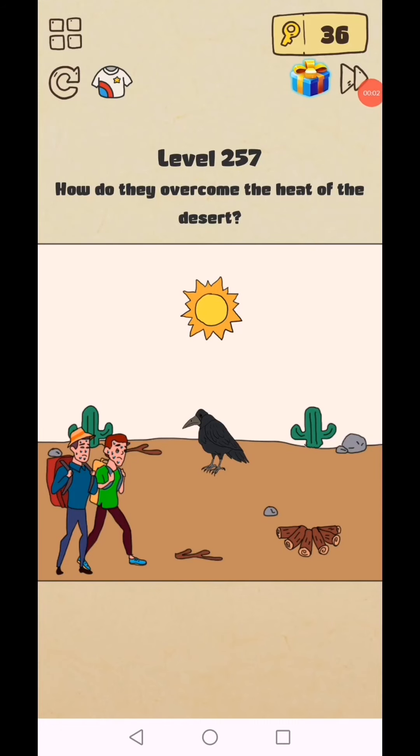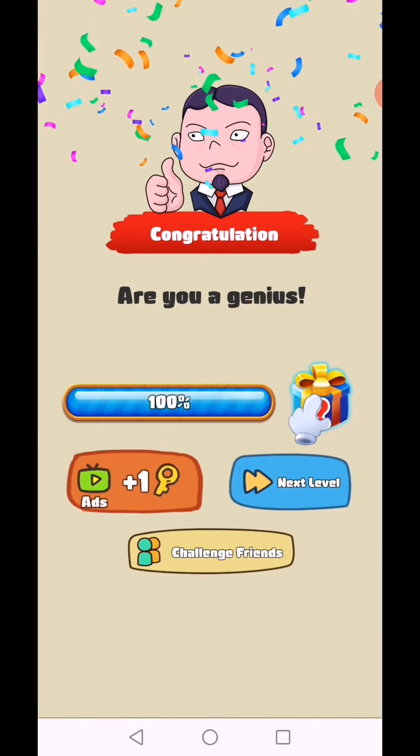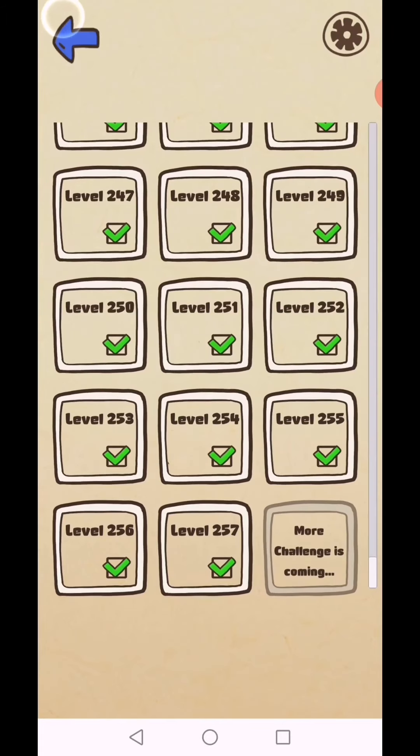Brain Crazy IQ Challenge puzzle level 257: how do they overcome the heat of the desert? Tap on this, get this, hit the fire, grab the fire, and move it off to the side. Level 257 complete. This is a new update — new levels are coming, so subscribe as a gamer and click the bell icon for video notifications.